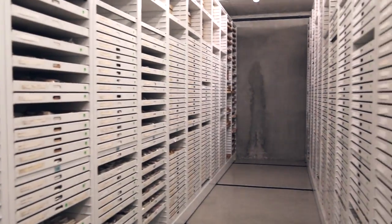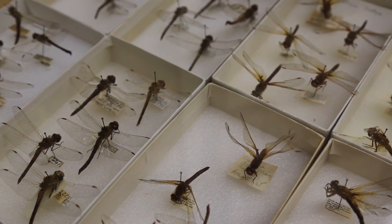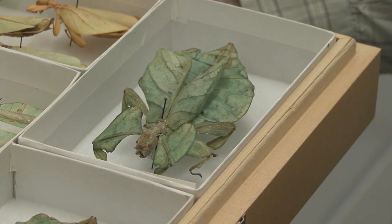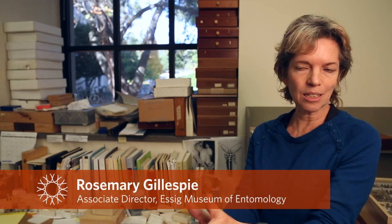If you look across the millions, billions of specimens worldwide in collections such as this, that information is unavailable. There's no way to find when these insects were first collected in California, or how their distribution has changed over time. These kinds of bits of information are really valuable, but they're completely hidden.